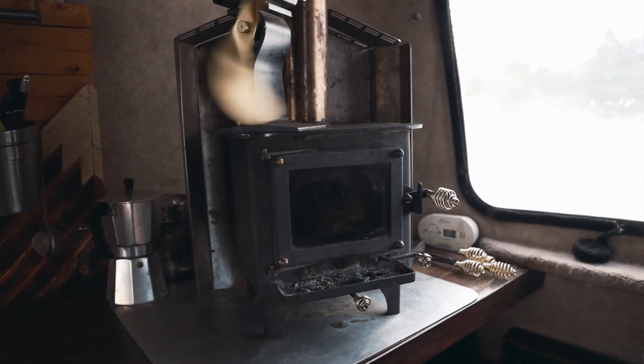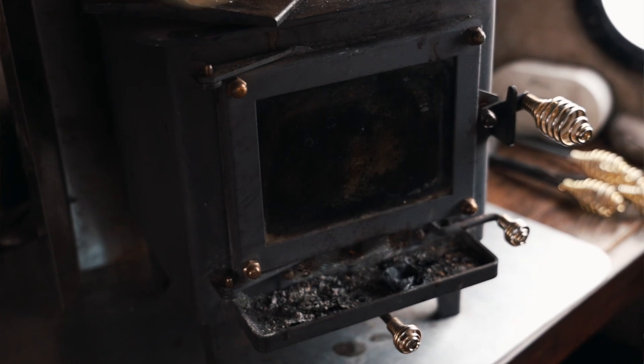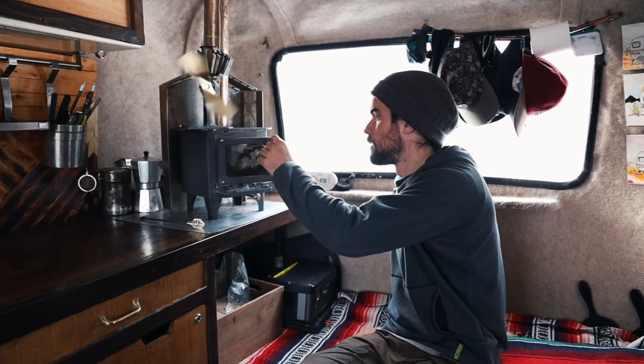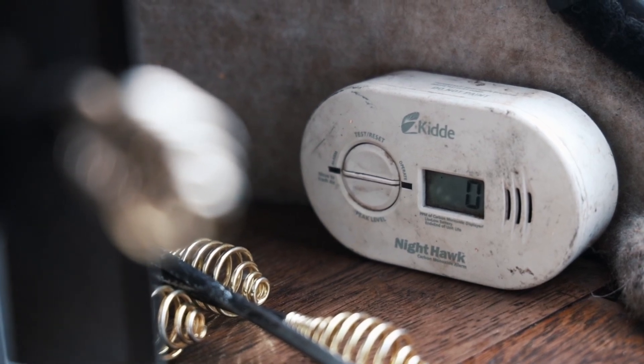Speaking of the wood stove, this is our Cubic Mini Cub. It is the smallest stove that they make and it's pretty excellent. The Grizzly is slightly bigger and has a little bit bigger burning box and a slightly larger hole in the front, which would be really nice because processing wild wood down small enough to fit in this box is sometimes really difficult — but it's a lot easier with the bio-blocks that we have. This is a carbon monoxide detector, which is really important, especially when you're burning wood.